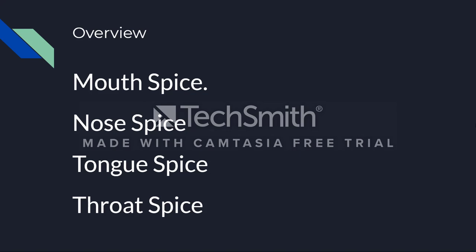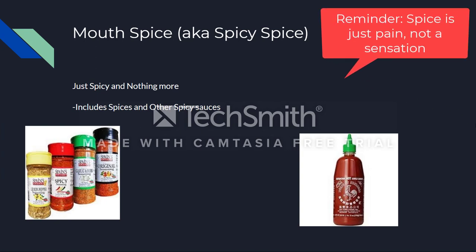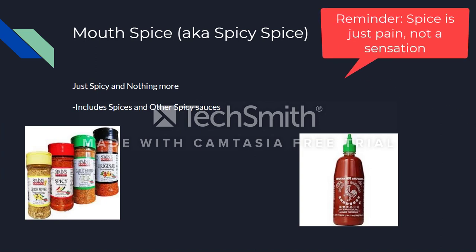Let's start with mouth spice. This is also known as spicy spice, and even though that may sound redundant, that's exactly what it is — it's just spicy. It gives you the pain sensation. As background info, spicy is just pain; it's not one of the five senses. Mouth spice includes spices and spicy sauces — for example, spicy chili pepper or sriracha. There's nothing else going on besides that sensation of hotness and tanginess.